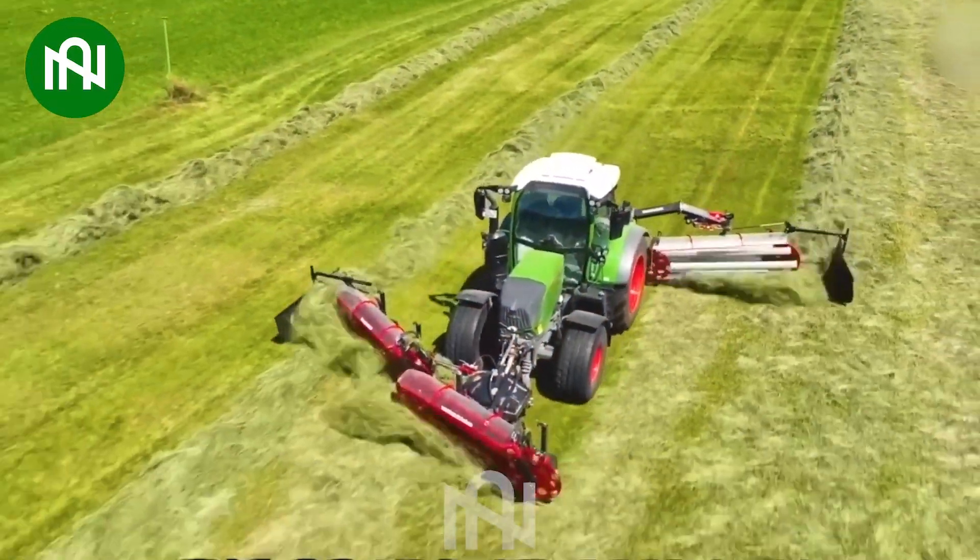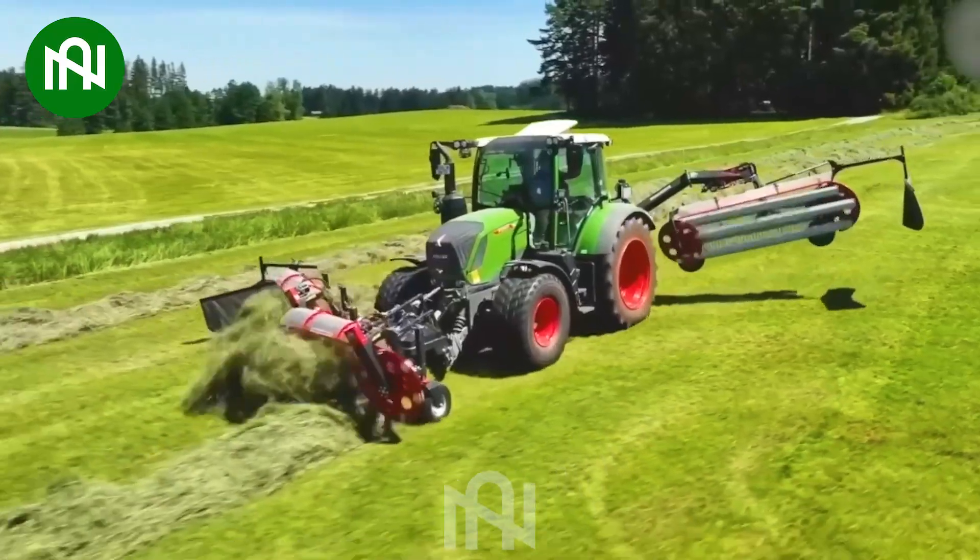This machine is a robust and versatile tool designed for efficiently collecting grass.